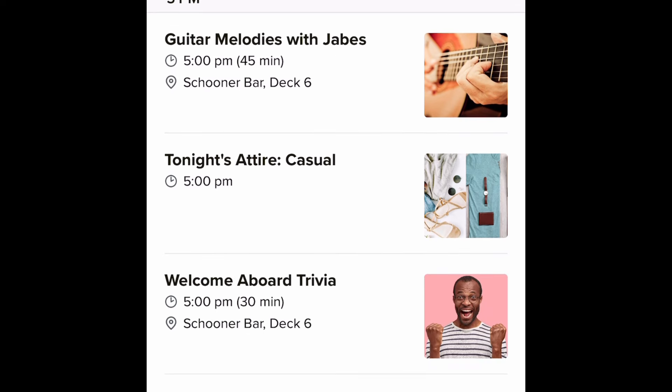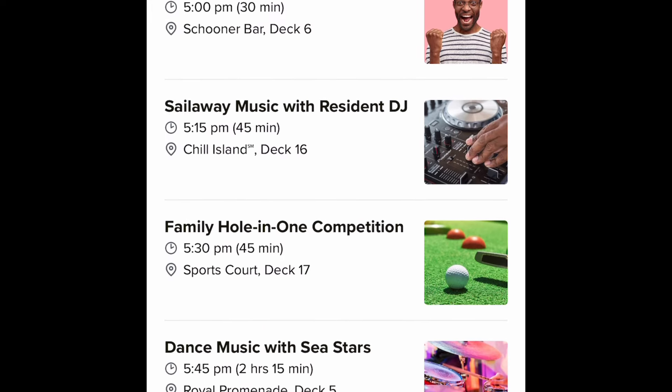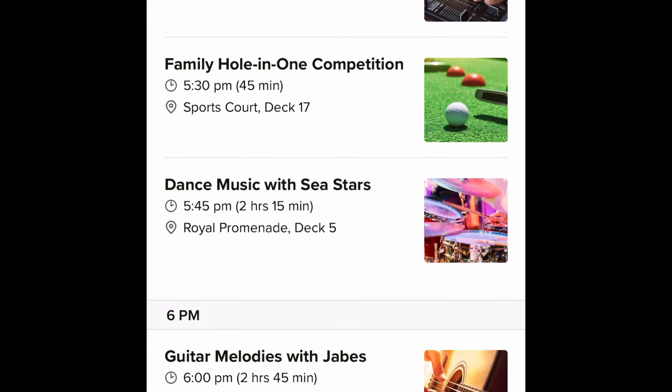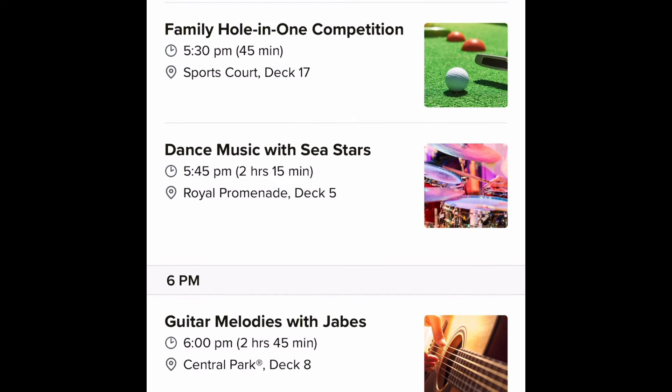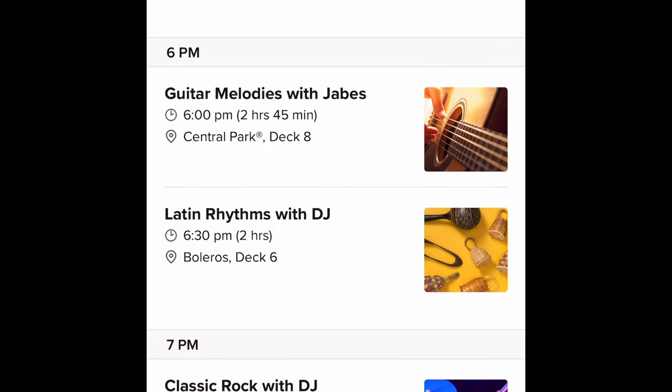If you have the app and you are on the inaugural voyage you should be able to see it. One thing I've noticed is that it's not fully complete yet, but this is the first we're seeing of any of the activities available on board the ship, which is pretty cool. You've got some music with the resident DJ and a miniature golf competition for the family, which is pretty exciting.